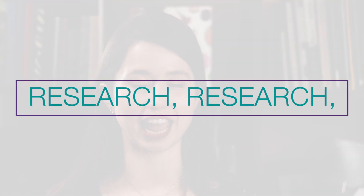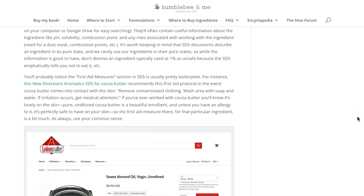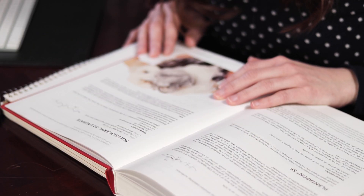Resolution number four is to be curious and research, research, research. I honestly believe that researching your ingredients is a bit of a low-key superpower. Back at the beginning of 2020 I shared a two-part blog post on how to research your ingredients, the information you should be looking for, and where you can find it. The more information you gather about how different ingredients work and why they're used — you'll be reading an ingredient list at the drugstore and have this wonderful mental fireworks moment.